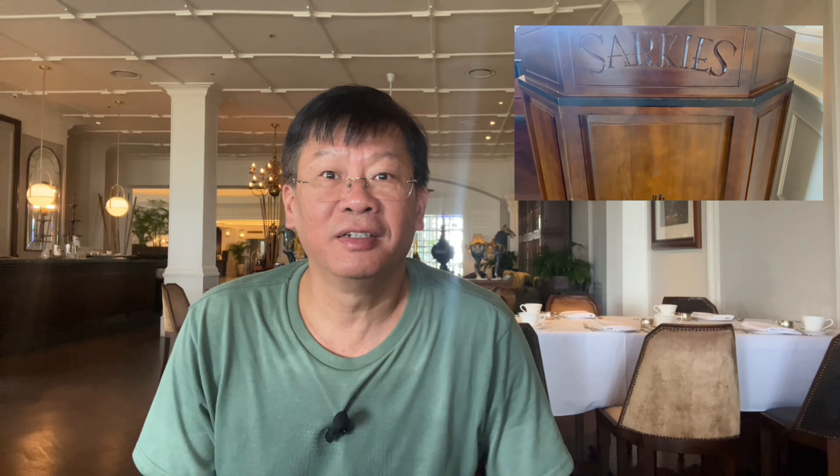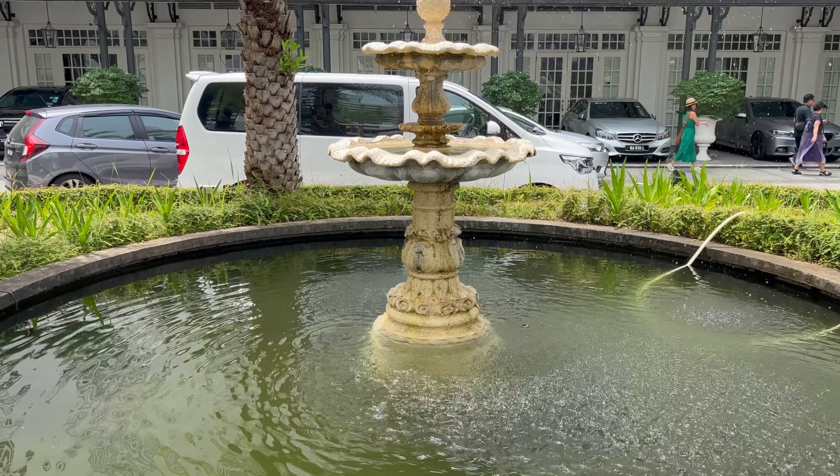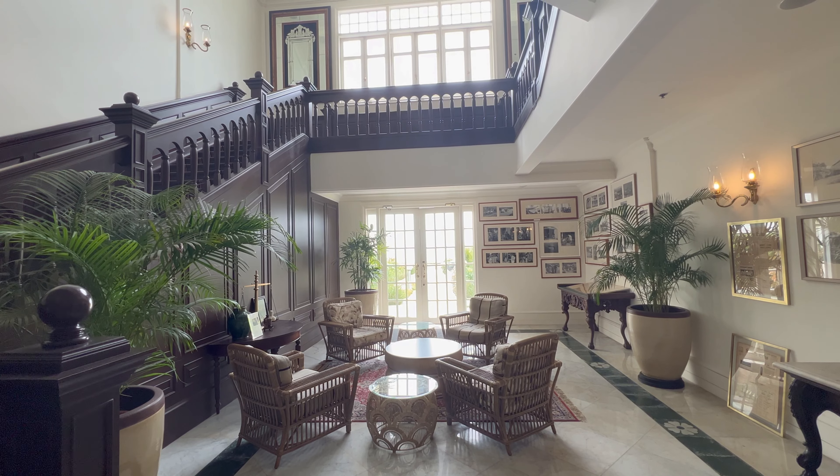Another building closely linked to Penang's colonial past is the Eastern and Oriental Hotel. We are now at the E&O Hotel, a British colonial style luxury hotel established in 1885 by the Sarkies Brothers. The success of the brand led the brothers to establish sister hotels: the Raffles Hotel in Singapore in 1887 and the Strand Hotel in Rangoon, present-day Yangon in Myanmar, in 1901. Famous guests include silent movie actor Douglas Fairbanks, author Rudyard Kipling, who wrote the Jungle Book, and Charlie Chaplin.